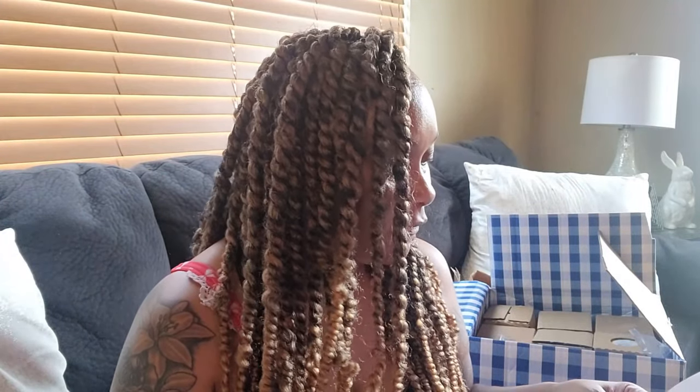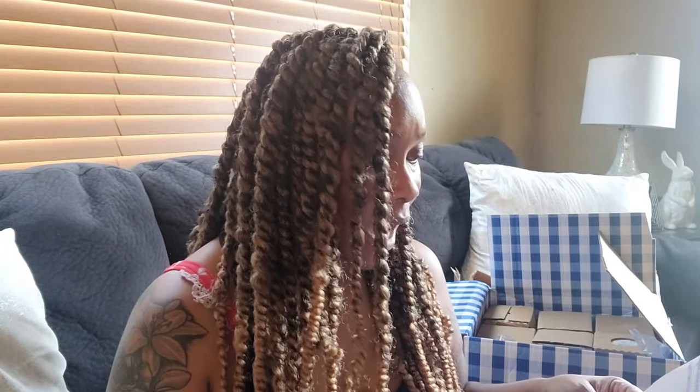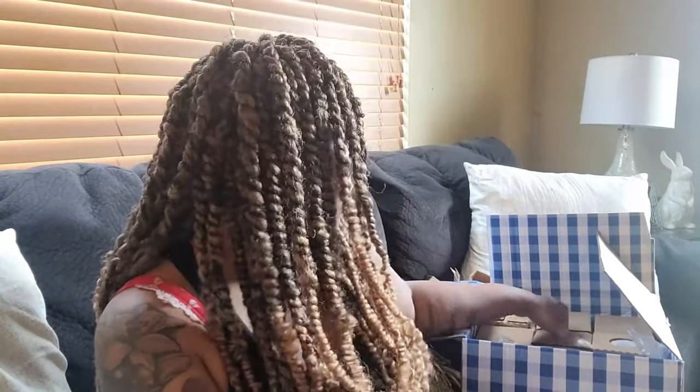These are the candles I got from Bath and Body Works and I didn't spend anything but $46.27 on all of this. I bought three-wick candles for $4.94 a piece — you can't beat that. The good thing is I didn't know how these were going to smell, but I know Bath and Body Works' policy: if you don't like the way a candle smells or the throw it gives off, you can take it back and get your money back or exchange it.